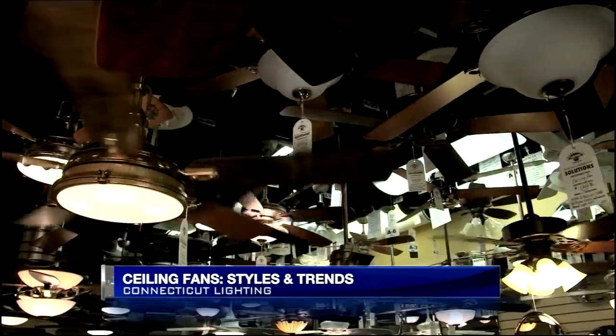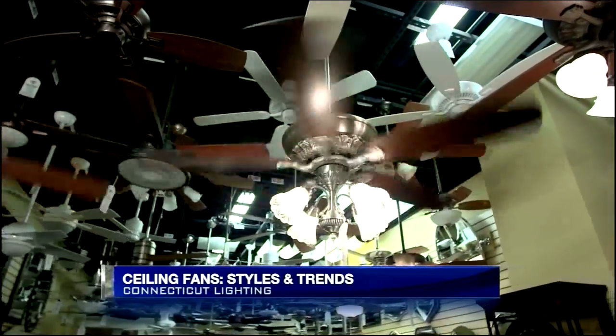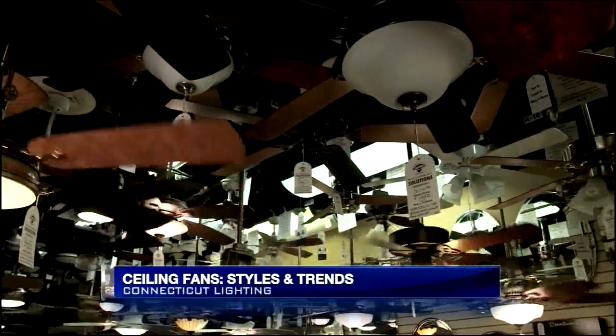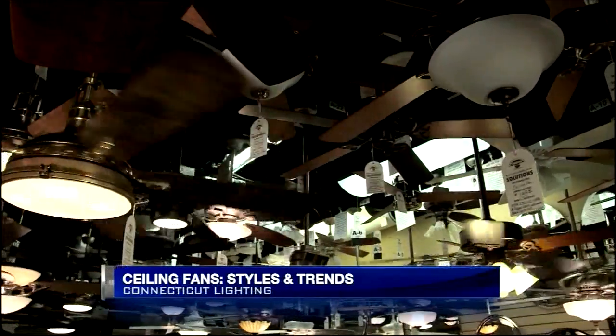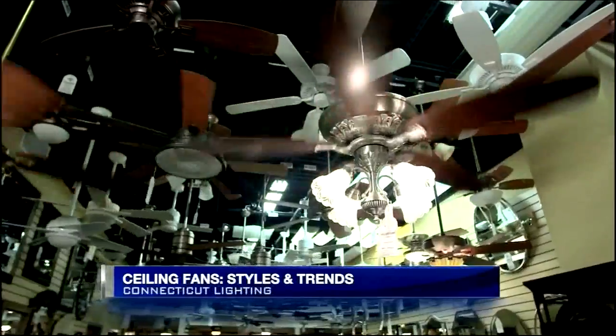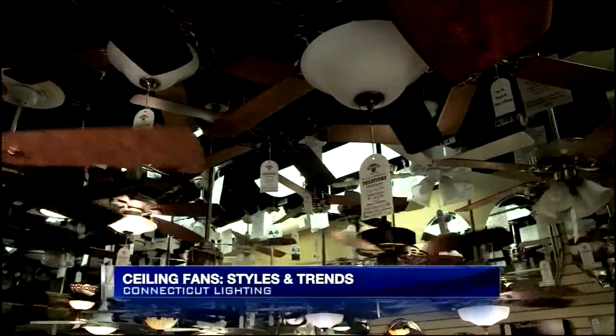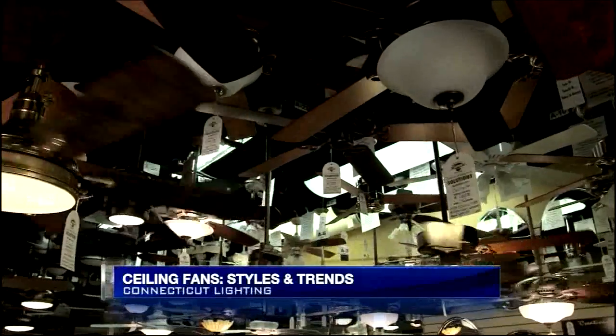And the other thing too, with the advances of ceiling fans, instead of having the pull chain — a lot of ceiling fans, to get them in reverse, it's way up on the motor. So if you have an older ceiling fan, now with the new technologies, from the wall control or from the remote control, you can actually change it from reverse to forward just by hitting a button. Much easier than getting up on the stepladder — and potentially falling down.